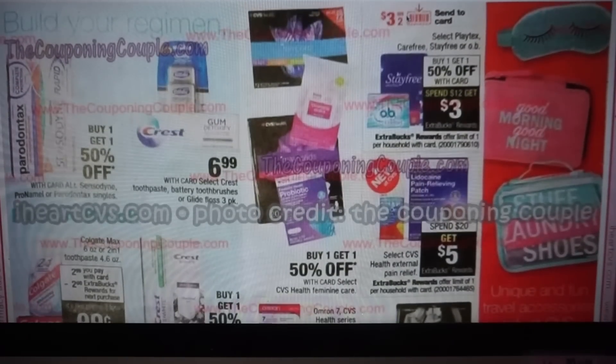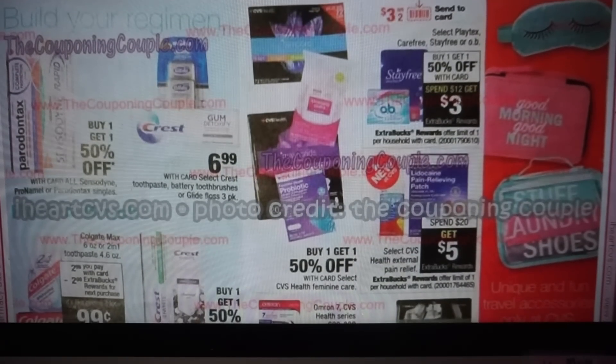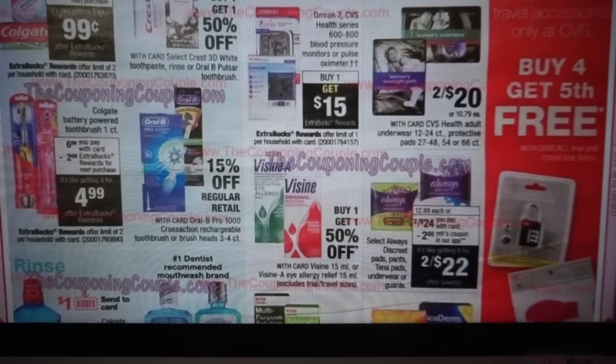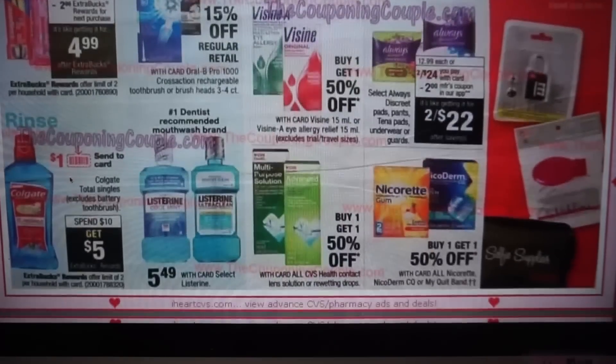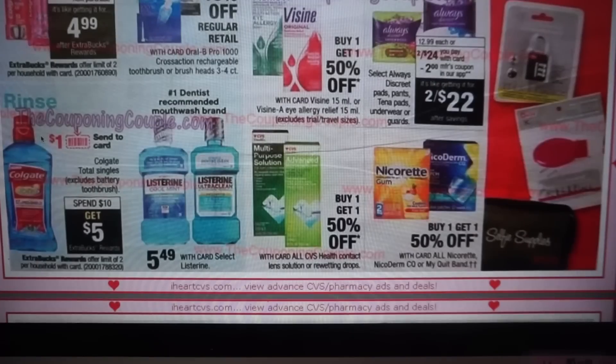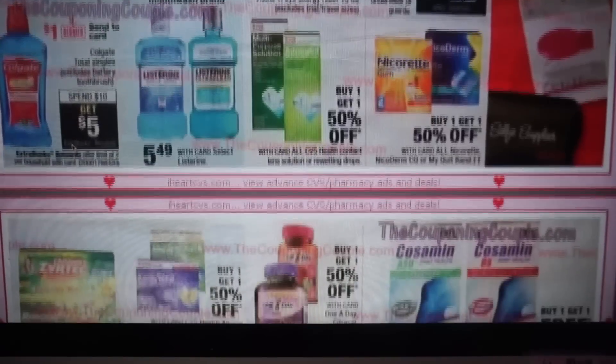We do have some personal care deals — a send-to-card coupon, buy one get one 50%, spend $12, get $3. We are going to get some cheap toothpaste on the Colgate — there's a 50 cent coupon on the 3.5 oz or larger, and you get a $2 extra buck, so with coupon and extra buck they'll be $0.49, limit of two. There's also a battery-operated toothbrush coupon I think was $1.50 off. And a spend $10, get $5 on Colgate — you can see it's the mouthwash with a $2 coupon and send-to-card coupons as well.